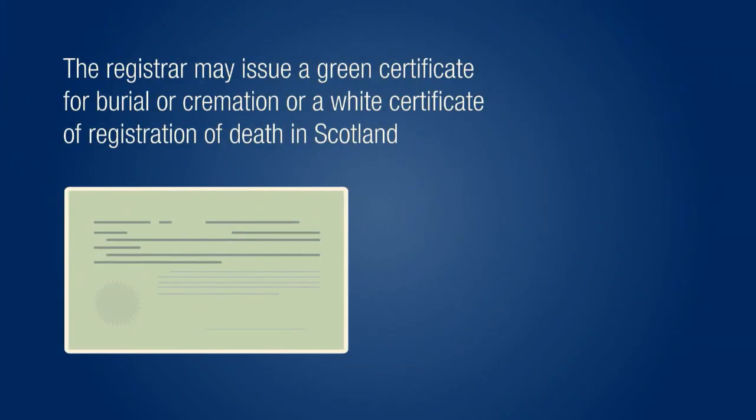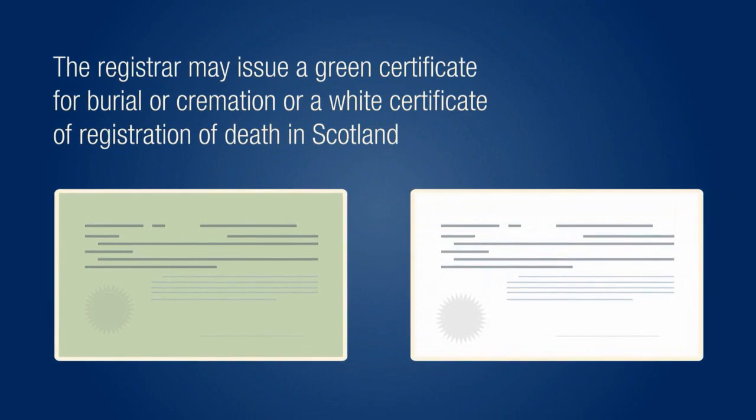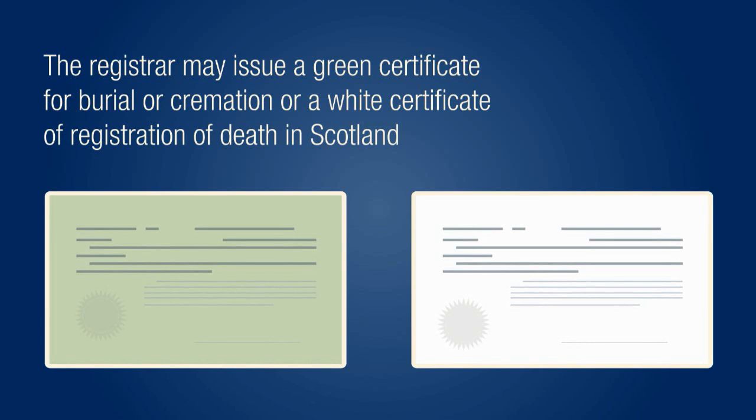The registrar may issue a green certificate for burial or cremation, or a white certificate of registration of death in Scotland, which is required by your funeral director prior to the funeral taking place.